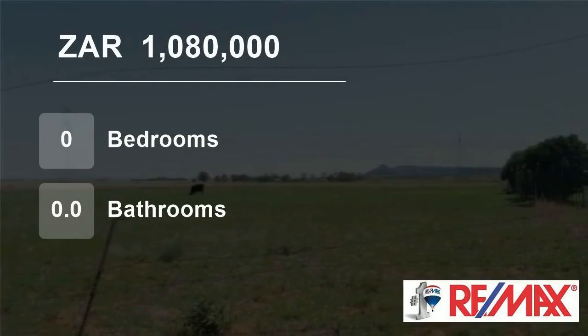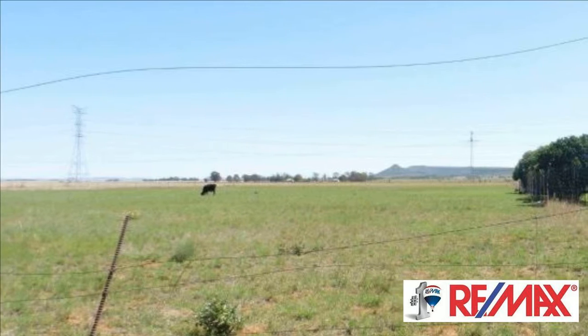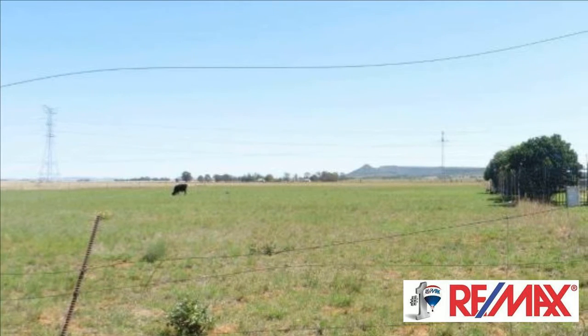Welcome to this vacant land for sale in Quagantine, Plumfontein, Free State, South Africa for 1,080,000 rand.